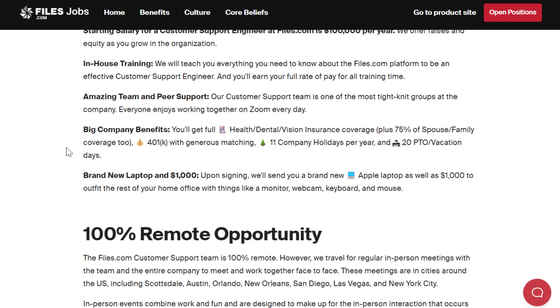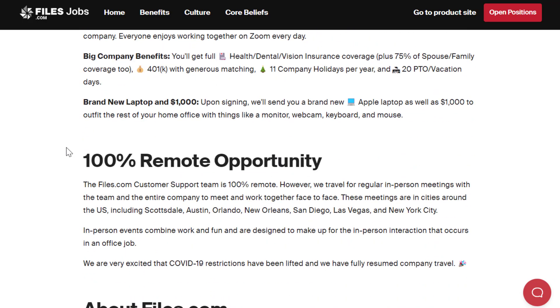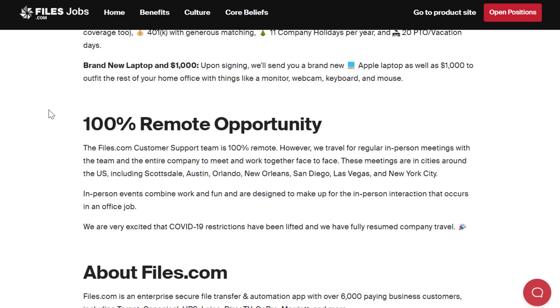Big company benefits — you get things like health, dental, and vision insurance coverage, plus 75% of spouse and family coverage. 401k with generous matching, 11 company holidays per year, and 20 paid time off vacation days. You also get a brand new Apple laptop and $1,000 upon signing to outfit the rest of your home office with things like monitor, webcam, keyboard, and mouse.